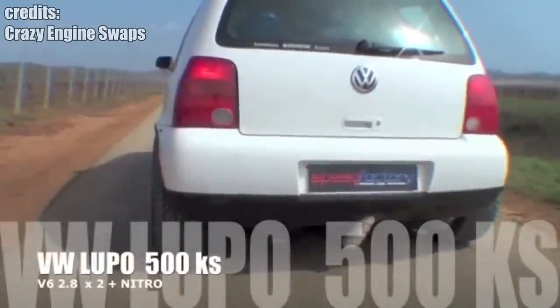This is a Volkswagen Lupo with two VR6 engines, totaling a 5.6-liter displacement.